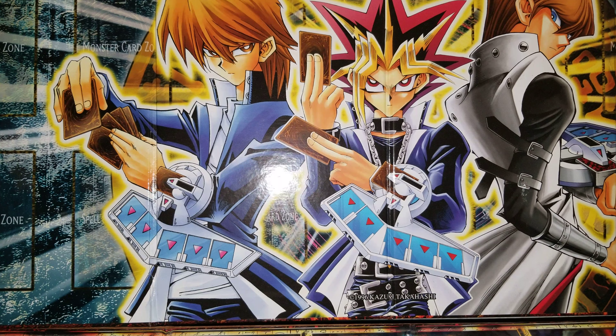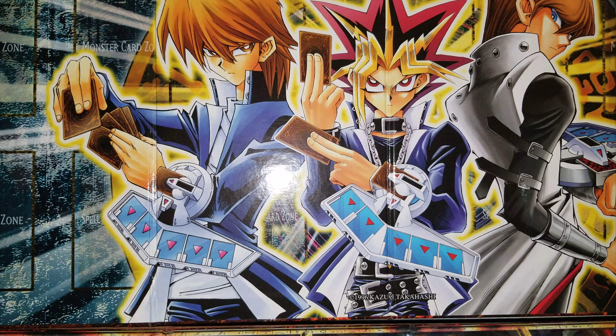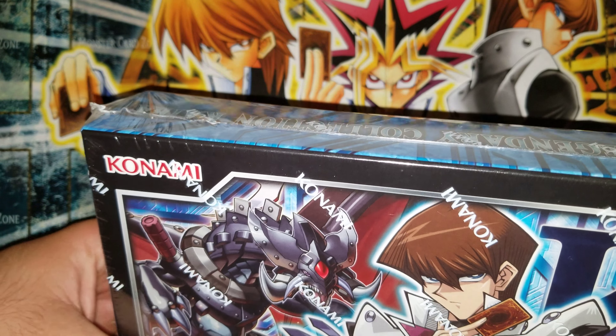Hey there YouTube, Yu-Gi-Oh! First time on camera. Got you guys with the video I've been promising for a long time — we got the 1,000 subscriber giveaway. I'm sorry it took so long; I've been waiting for an eBay booster box I ordered, but it unfortunately got lost in the mail. I did not get it and had to do a refund.